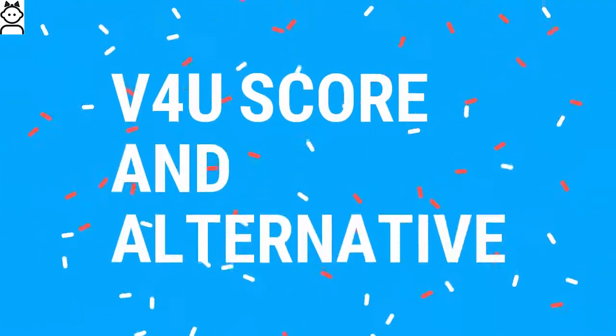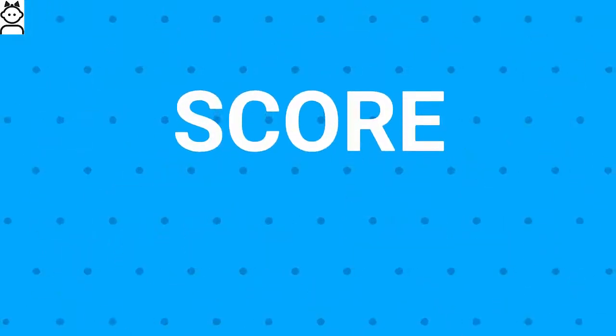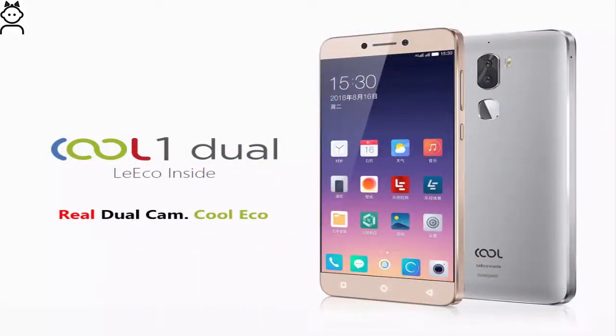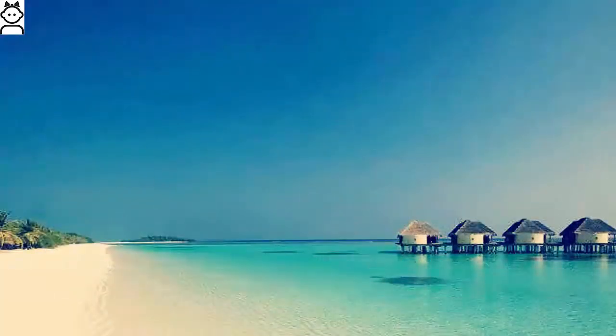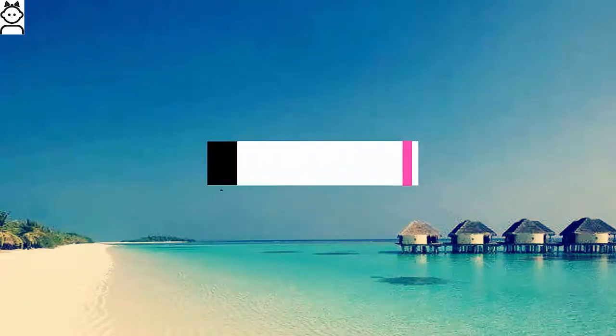Finally, we shall talk about Videos For You score and alternatives. The overall score for Cool Play 6 will be 8 out of 10. The best alternative is CoolPad Cool 1. I hope you found the information valuable, so please do a favor and return by clicking the like button and subscribing to my channel.